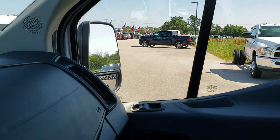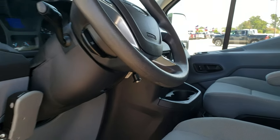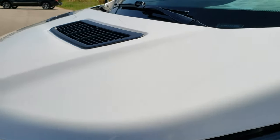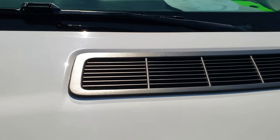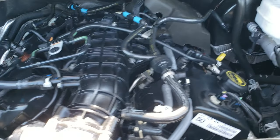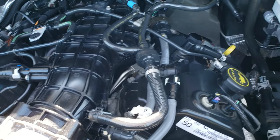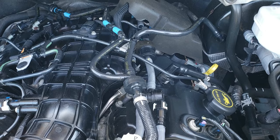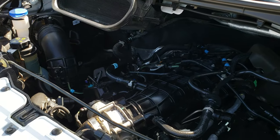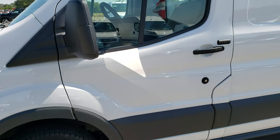We'll take a look under the hood here. I would personally like to thank you for checking out the video today. Under the hood we have the 3.5 liter V6 EcoBoost motor. The engine bay is very clean and runs very smooth. This van has been fully safetied and inspected by our service shop, has a fresh oil and filter change, all the fluids have been checked and topped off. The van has been gone through mechanically 100% and is 100% ready to go.